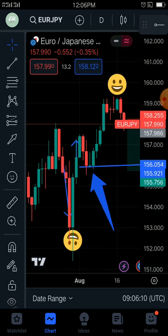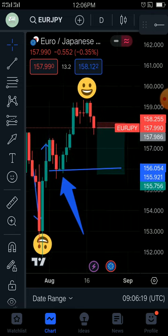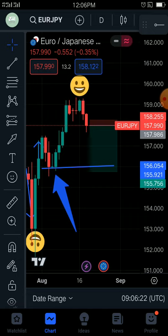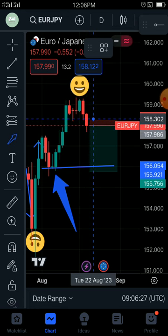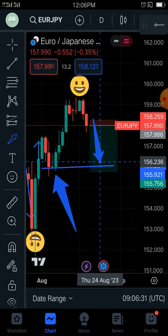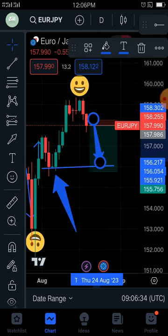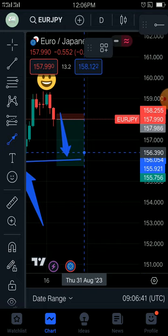We saw a doji in the middle giving us an evening star. Then we moved upward. What we expect now is the market to come from here to this position, and then later on we will see a strong move to the upside.